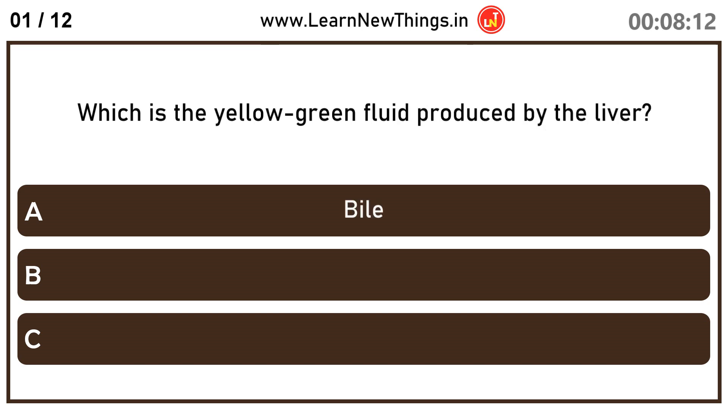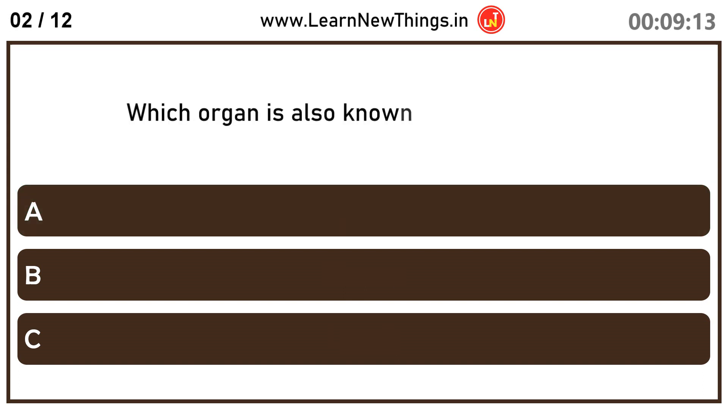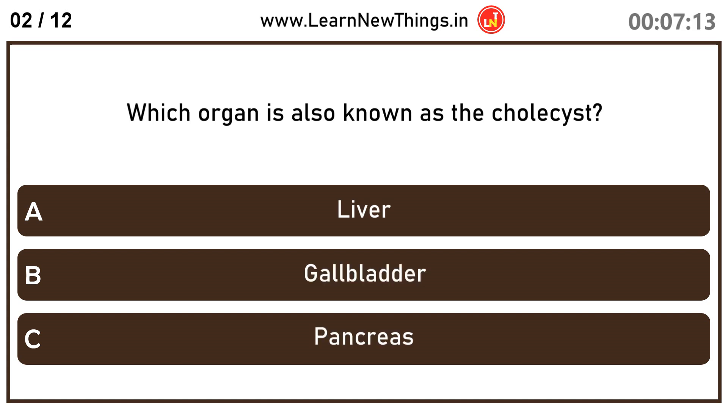Which is the yellow-green fluid produced by the liver? Bile. Which organ is also known as the cholecyst? Gallbladder.